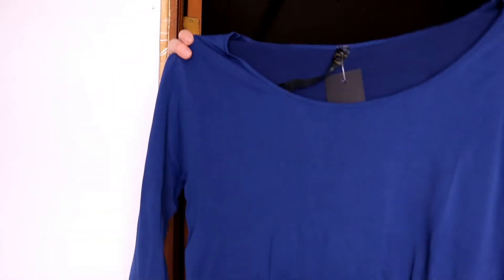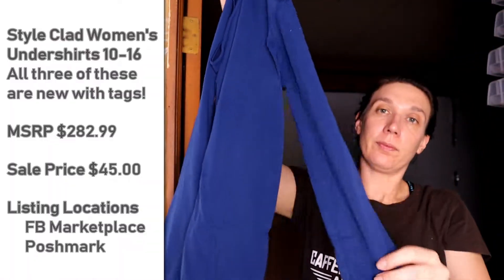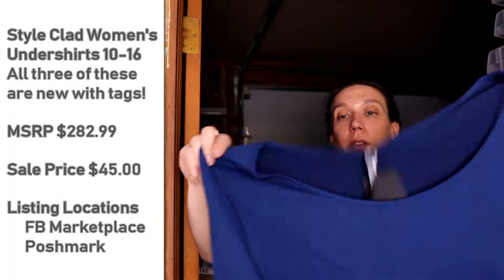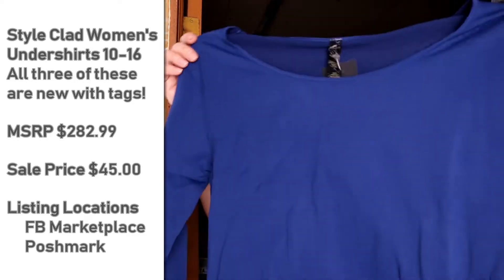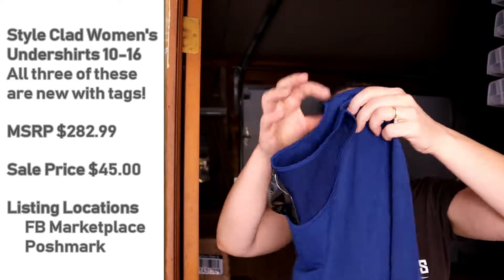We have another bundle of clothing — this is usually like three or four of the same style of shirt. We have three shirts here. These are nice undershirts. These are also moisture wicking. These look like something I would wear under my scrubs.